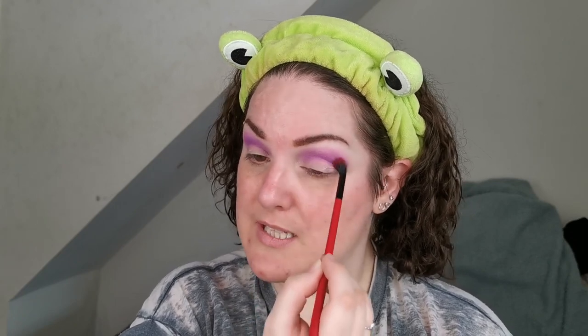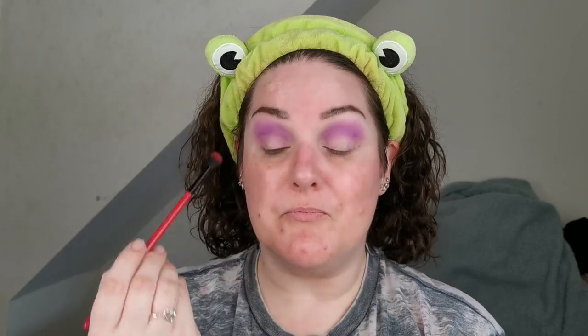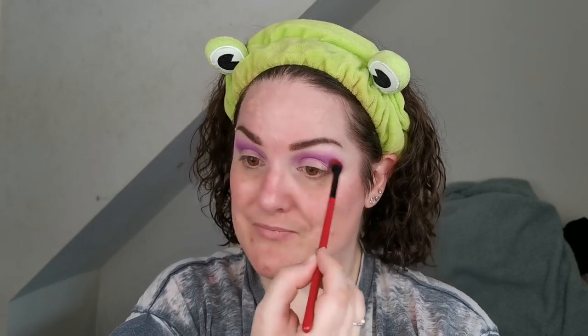I'm super happy to have this one now in my collection because it is stunning. I have seen other people do looks with this — I'm a bit late to the party trying it. I have had it for a while but illnesses and other things got in the way. Also, if you hear some weird noises in the background, Jase is fighting sleep — Jase is my puppy for any of you that are new.